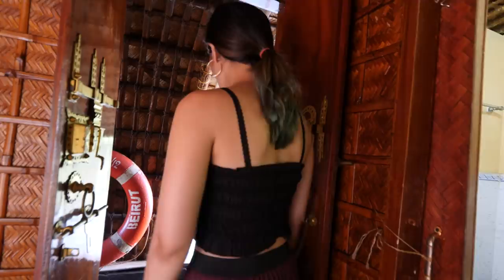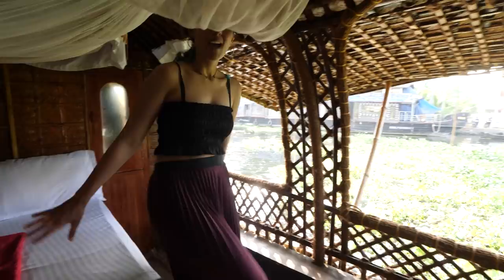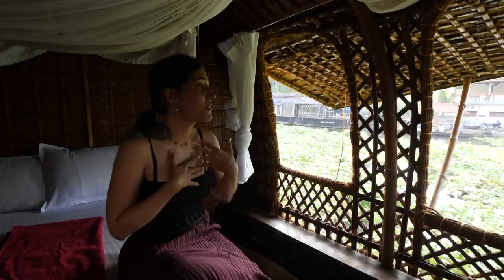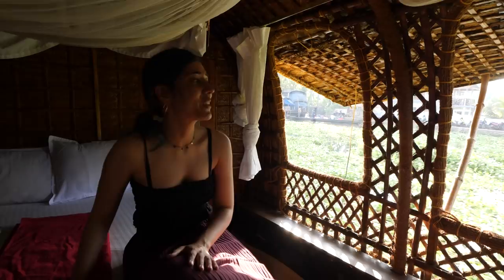There is also a washroom in this room, which you'd obviously need on a houseboat. The second room looks like the master bedroom — a big bed with towels and a mosquito net, because the windows are wide open. These wide open windows make me feel like I'm right there next to the water. Sleeping inside this room must be a different experience altogether.